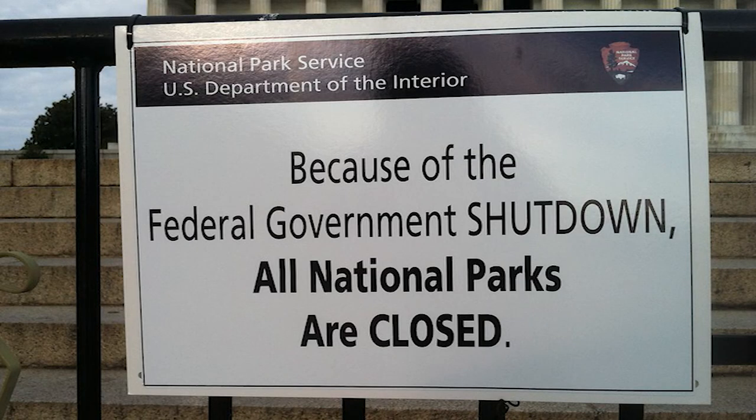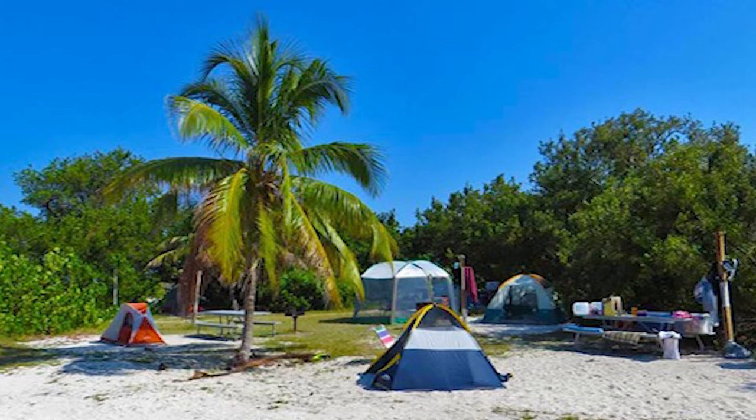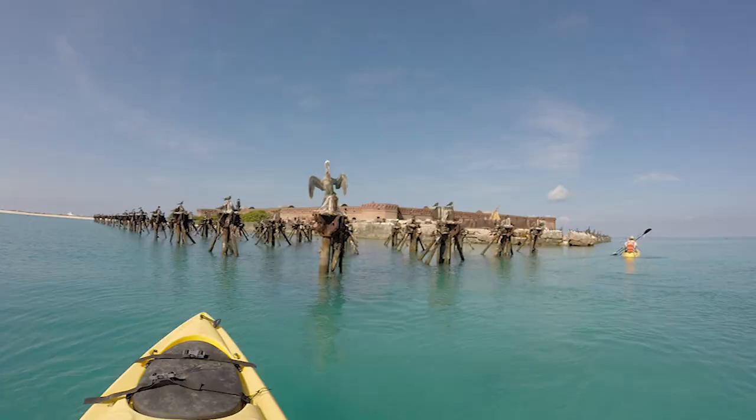However, shortly after it became a national park, the government suffered a shutdown in 1995, forcing Dry Tortugas, along with the rest of the national parks, to temporarily close. Fearing their economy would greatly decrease, citizens from Key West raised money and even led an expedition to Fort Jefferson to reopen the park. Their efforts, along with the end of the government shutdown in the first days of 1996, led to the park's eventual reopening.